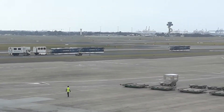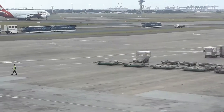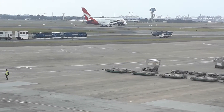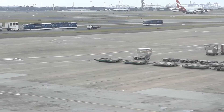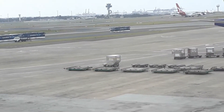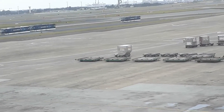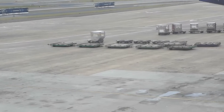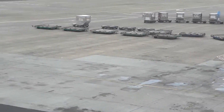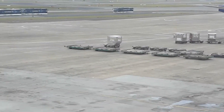Qantas A380-842 arriving — landing at the international airport. What's an A380 flight that lands around now? The only ones I know are QF-2 and QF-8. I couldn't catch the registration either but I'll get it once it comes back around.